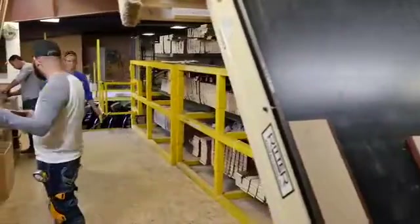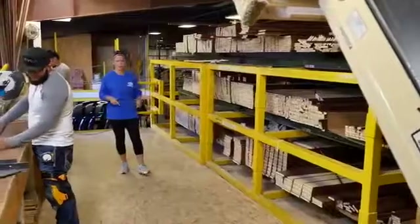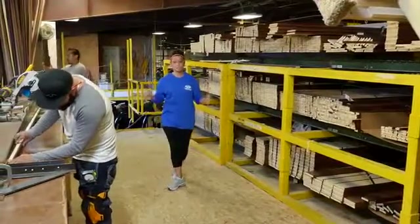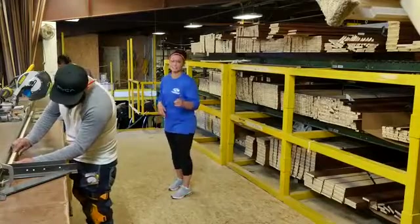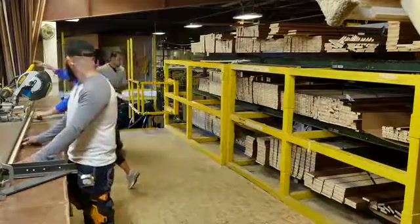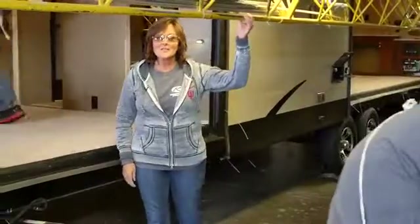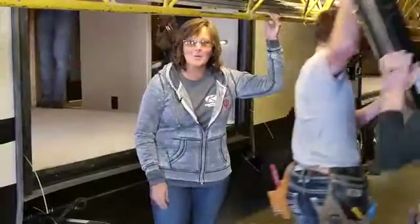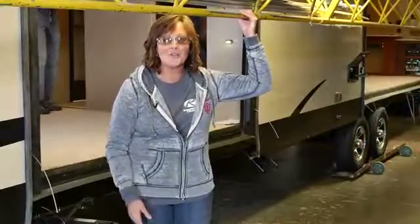The lighting in this facility is energy efficient and bright. Some manufacturers just don't get it — you can't do your job right if you can't see what you're doing. But Keystone gets it. All of this equipment is a big investment for Keystone, but believe me it's worth every penny. It makes it possible for us to build a quality product for you.